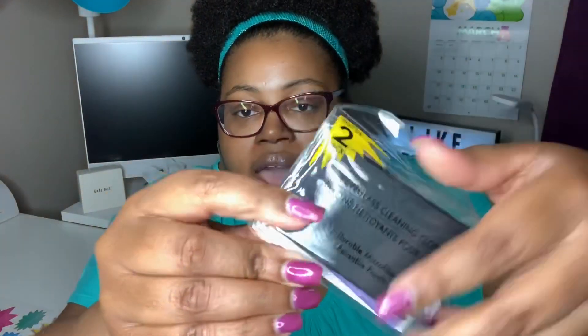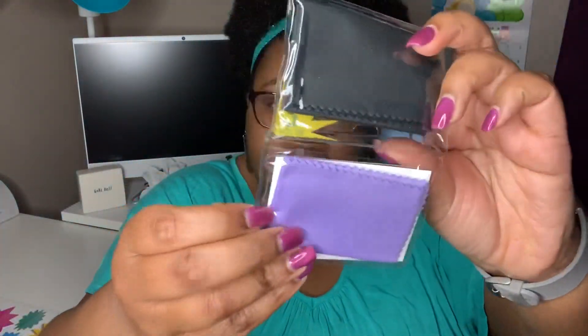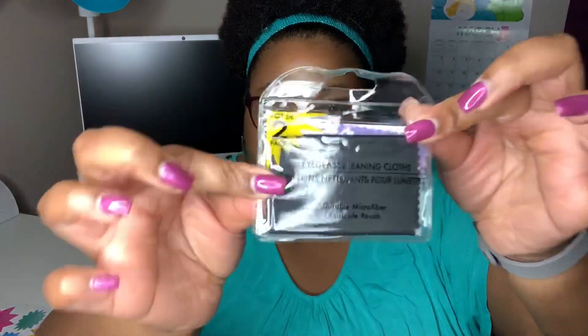These items were by the register in the impulse section. It's a two-pack of eyeglass cleaning cloths — durable microfiber reusable pouches. One side is black and when you flip it, it's purple. Since I wear glasses, I like to make sure they're clean.